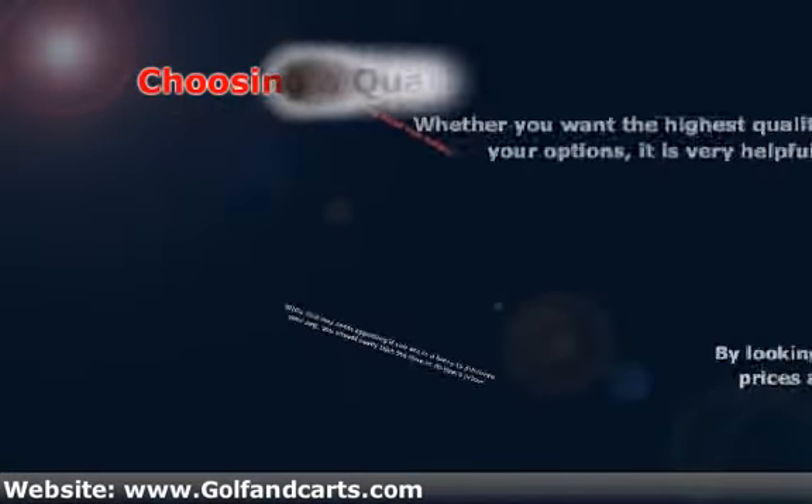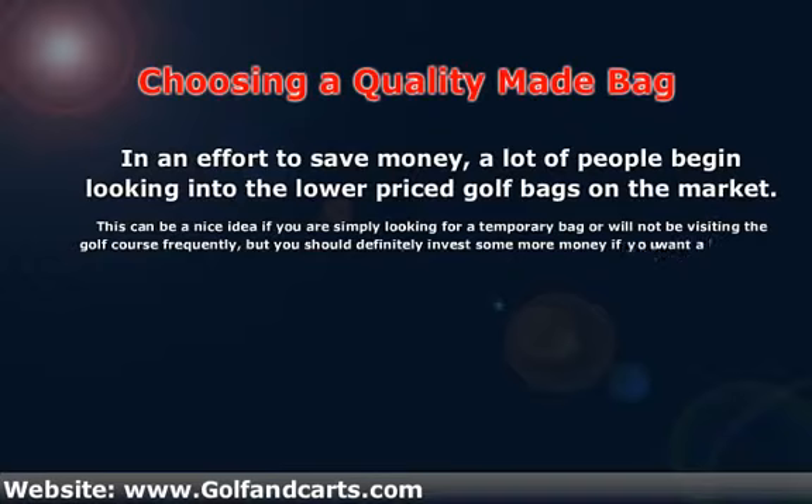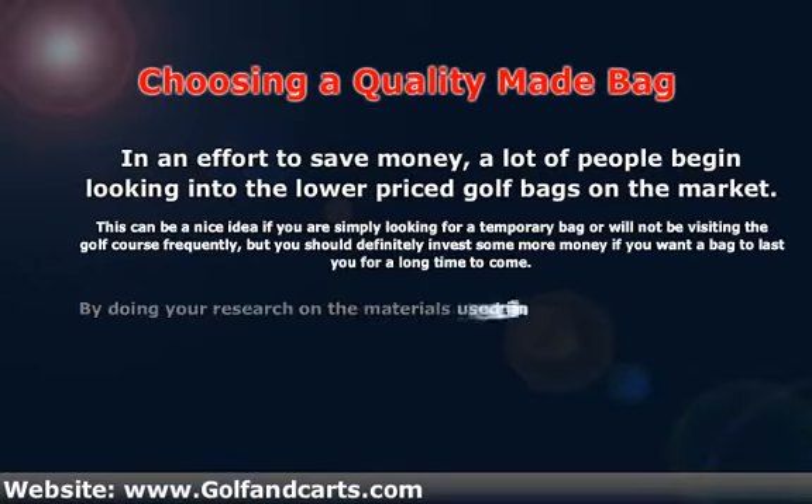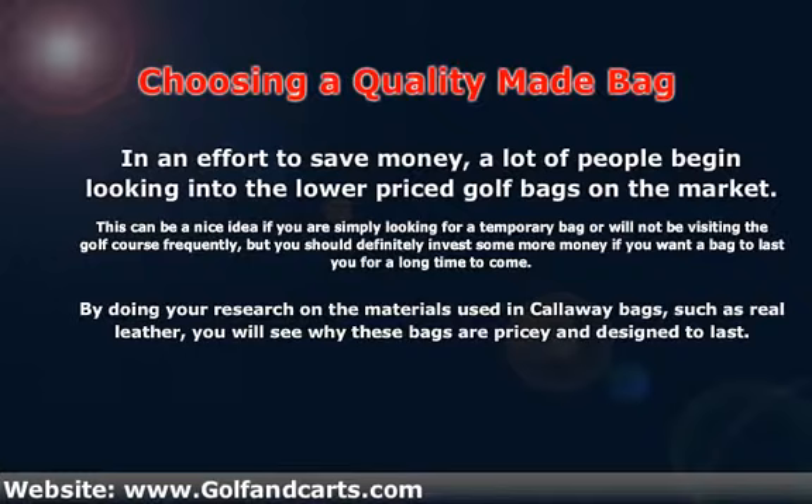In an effort to save money, a lot of people begin looking into the lower-priced golf bags on the market. This can be a nice idea if you're simply looking for a temporary bag or will not be visiting the golf course frequently, but you should definitely invest some more money if you want a bag to last you for a long time to come. By doing your research on the materials used in Callaway bags, such as real leather, you will see why these bags are pricey and designed to last.